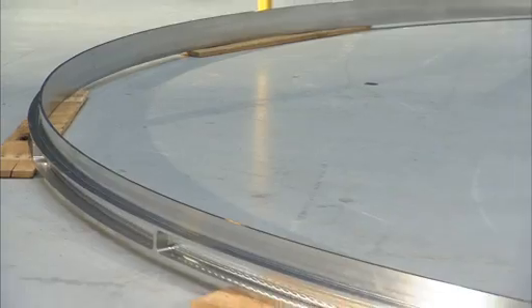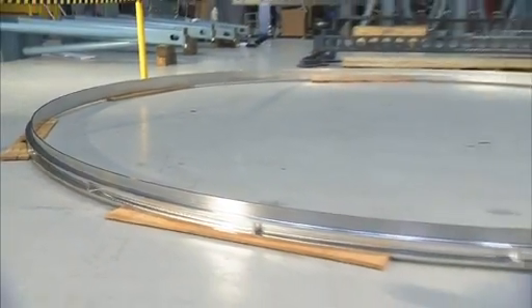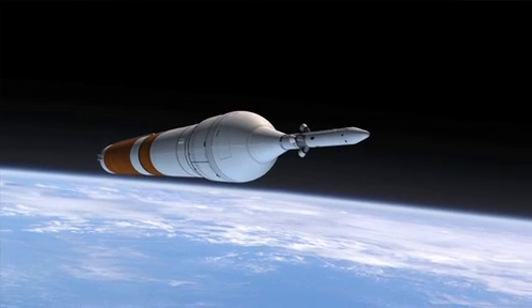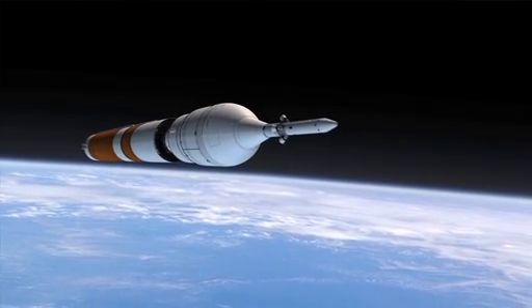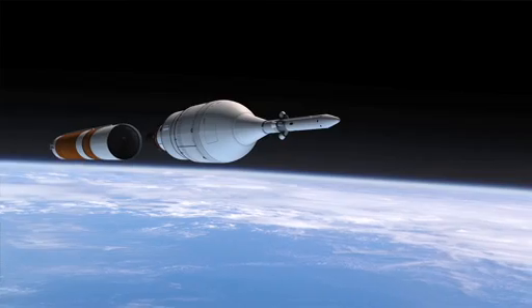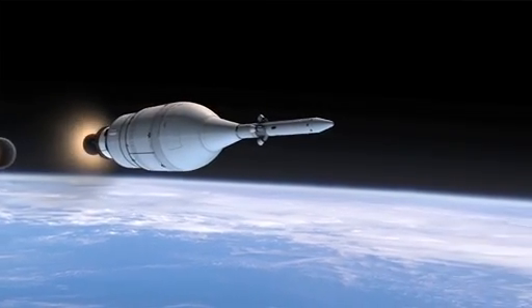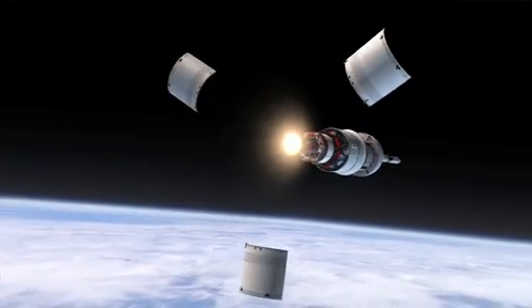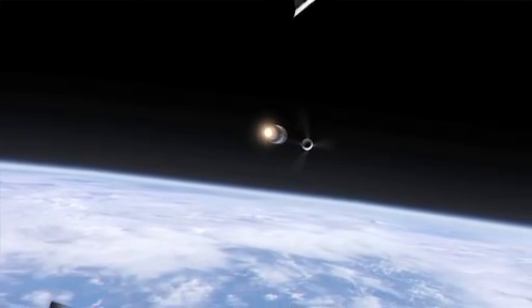This particular piece of hardware we're manufacturing is an SLS design, but it will also be utilized to support the Orion EFT-1 flight in 2014. We're able to take advantage of the fact that we have similar vehicles on the front end and design this adapter once, which provides a cost savings to both programs. They're not designing an adapter for their flight and us designing one for SLS — we're taking advantage of that by providing this hardware early.